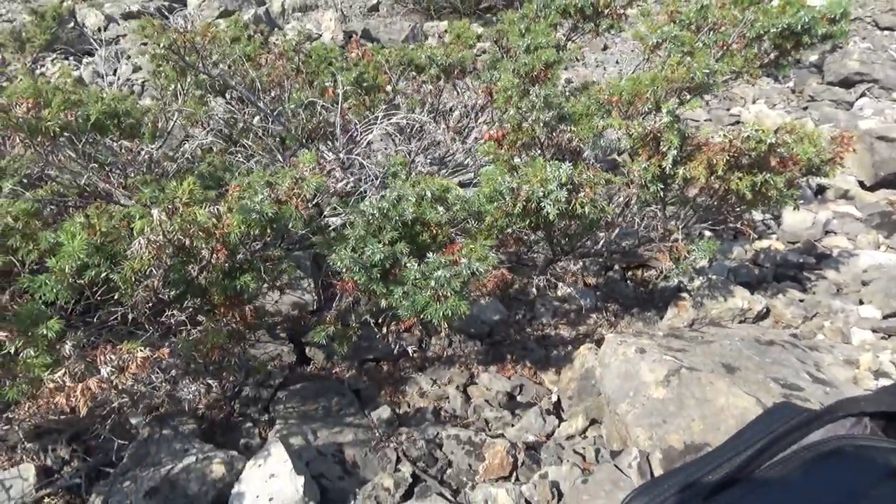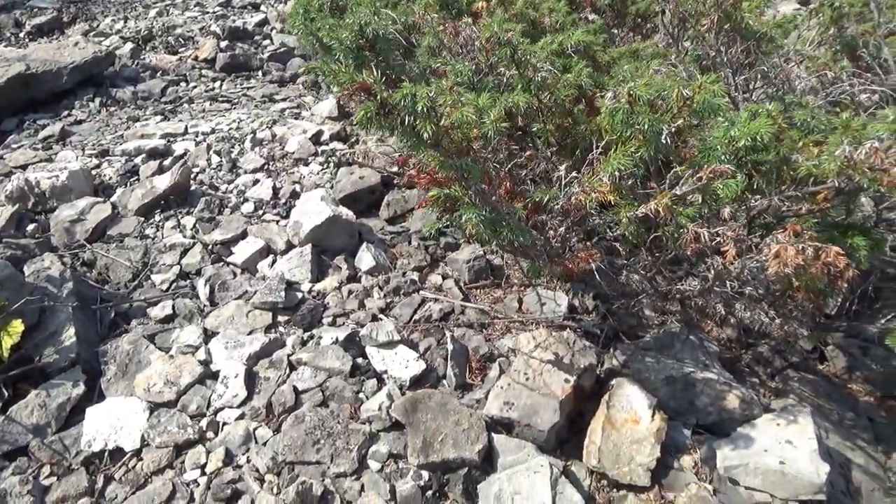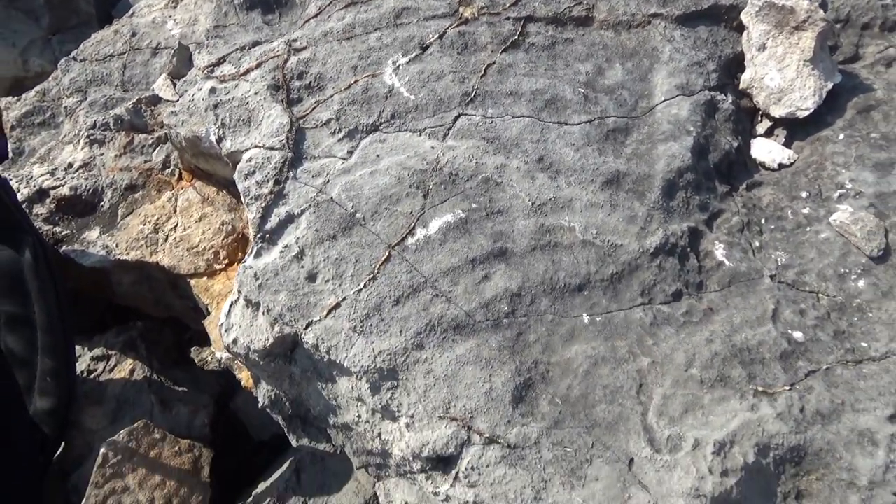It's going to take us days to go through this place — we're going to have to come back. There's some more of those orange veins. A lot of iron in here. Look at those veins.